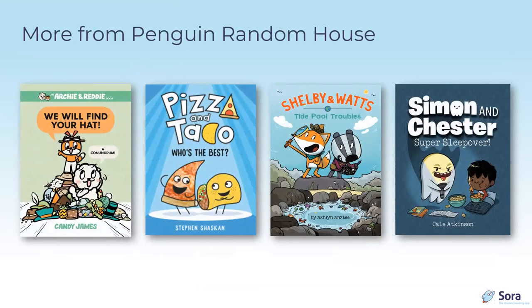From Penguin Random House, other titles include Archie and Reddy — a great early reader for Elephant and Piggy fans; Pizza and Taco, continuing the food trend; and leveled up a bit, the mystery series Shelby and Watts, where Shelby the fox is the detective and Watts the badger loves facts and science, and together they solve nature mysteries. Simon and Chester is your normal buddy comedy, except Simon is a ghost.